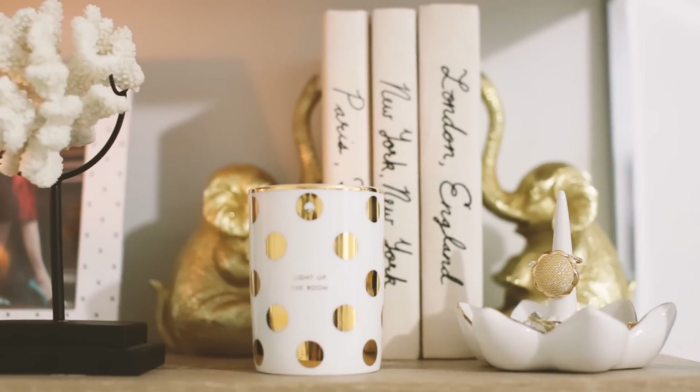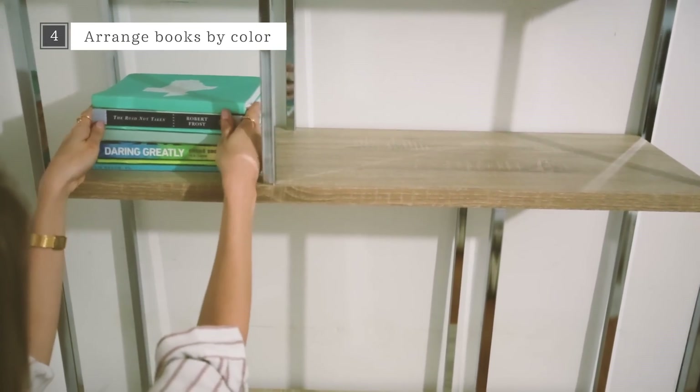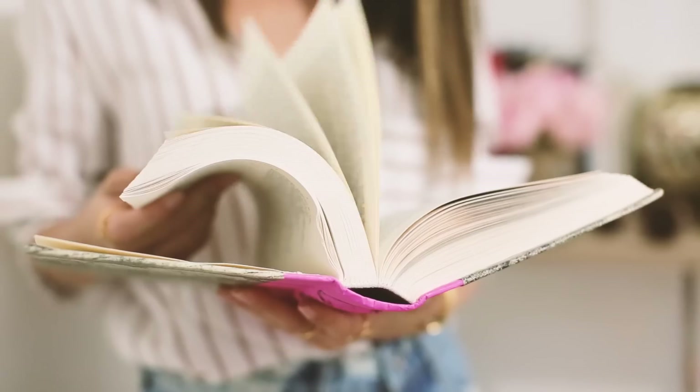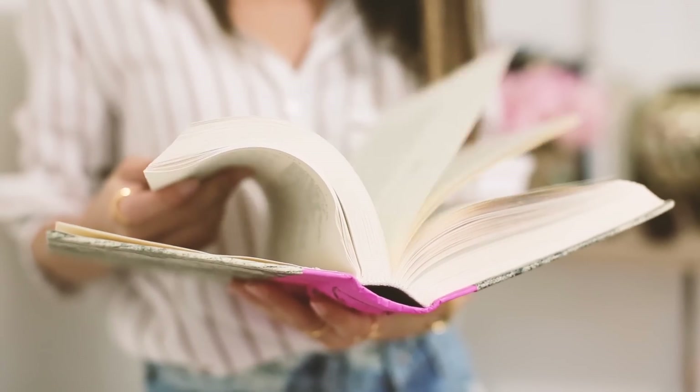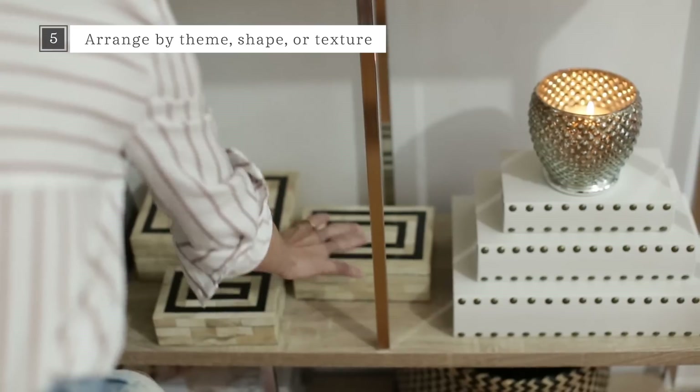Own a lot of books? Remove the dust jackets and group them according to color. You can also go to your local library to buy old books or use journals as fillers. Take the rest of your objects and arrange them according to theme, shape, or texture.